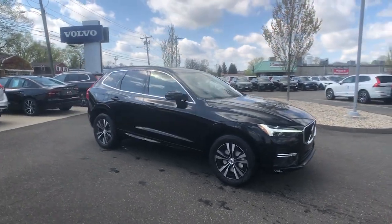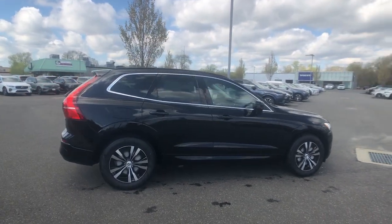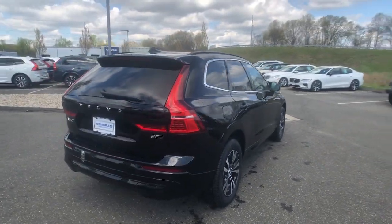You'll have love at first sight with the 2023 Volvo XC60. Travel beautifully in this superbly designed XC60.